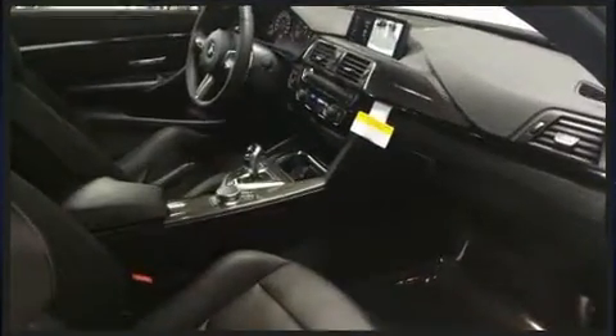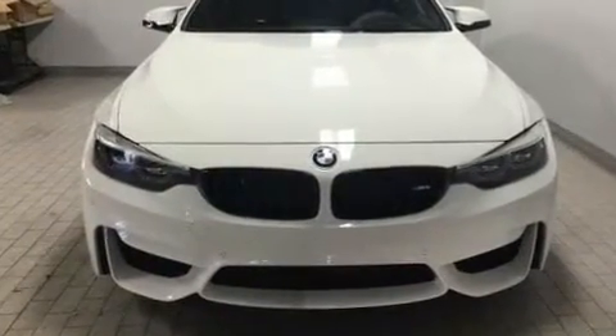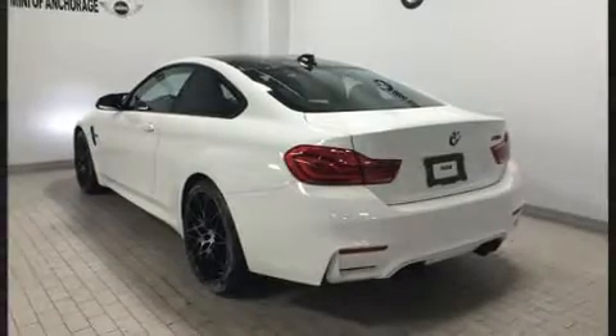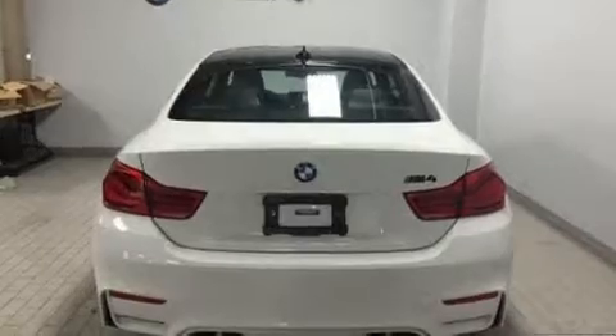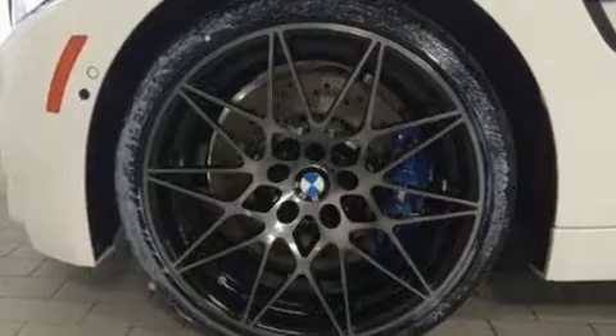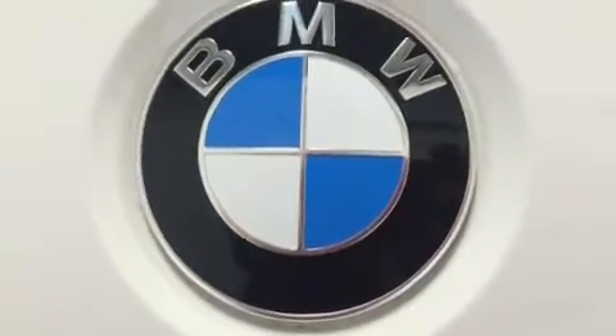BMW ensures the safety and security of its passengers with equipment such as dual front impact airbags with occupant sensing airbag, front side impact airbags, traction control, brake assist, a security system, and four-wheel disc brakes with ABS. Electronic stability control ensures solid grip atop the road surface, no matter how challenging the driving conditions.